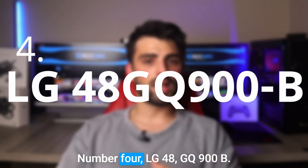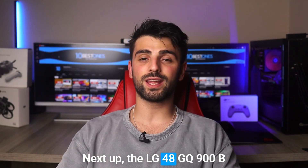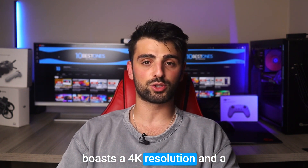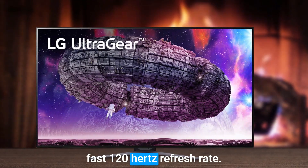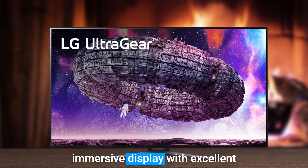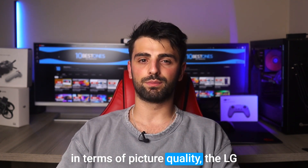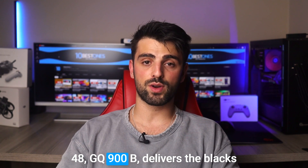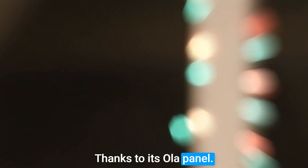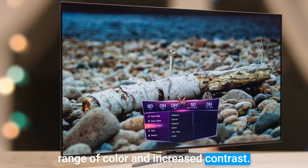Number 4: LG 48GQ900B. The LG 48GQ900B is a 48-inch OLED monitor that boasts a 4K resolution and a fast 120Hz refresh rate. It is designed for gamers and content creators who want a large, immersive display with excellent picture quality and fast performance. In terms of picture quality, the LG 48GQ900B delivers deep blacks, vibrant colors, and excellent contrast, thanks to its OLED panel. It also features support for HDR content, which allows for a wider range of color and increased contrast.